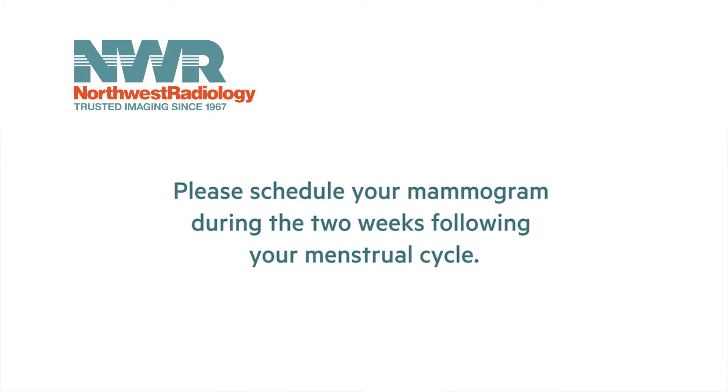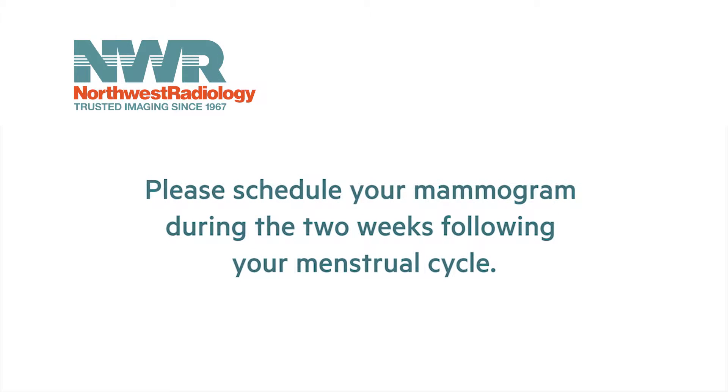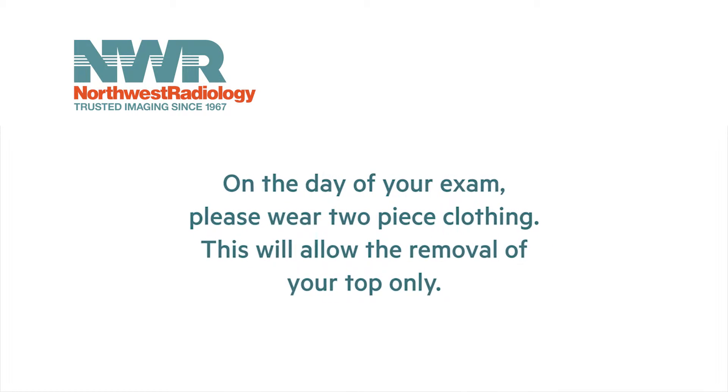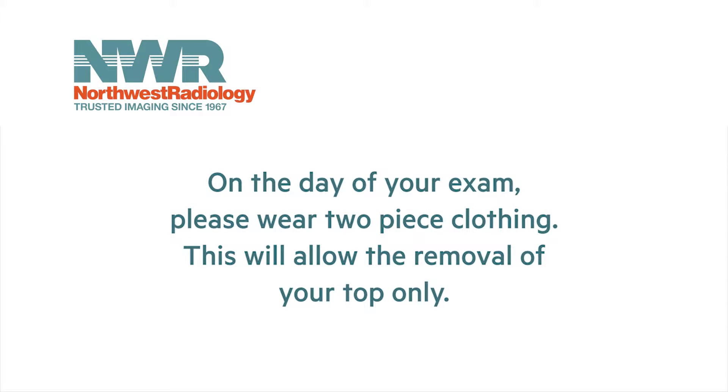To help minimize discomfort during your exam, please schedule your mammogram during the two weeks following your menstrual cycle when breasts are less tender. On the day of the mammography exam, please wear two-piece clothing so that you only have to remove your top and bra for the examination.